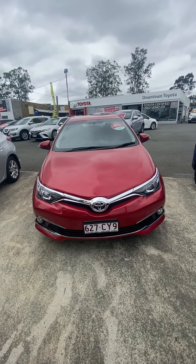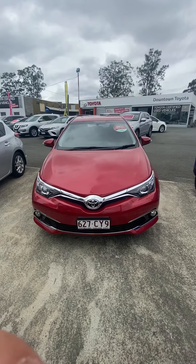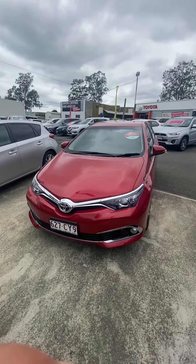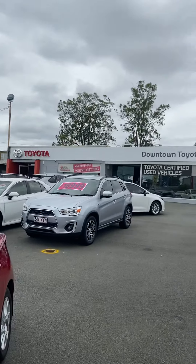Good morning, this is Jacob here from Downtown Toyota, just bringing you a quick personalized video tour of the Toyota Corolla here this morning. Just before we get into the vehicle though, just a little bit about us here at Downtown Toyota.